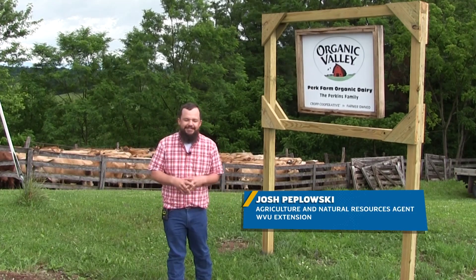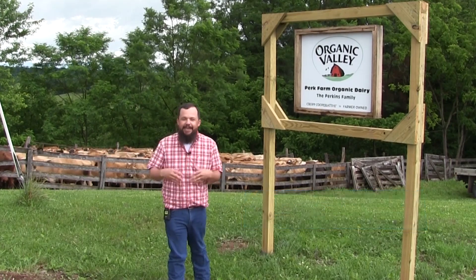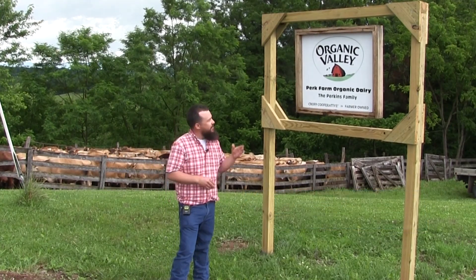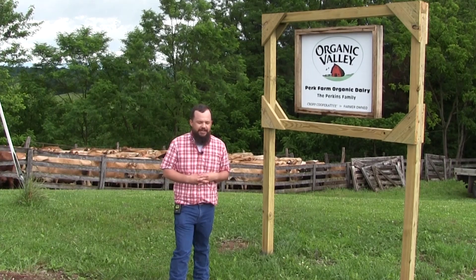Hi folks, I'm Josh Papaloski, WVU Extension Agent for Greenbrier County. And that's where we are here today, on the farm — in particular, Perk Farm Organic Dairy here in Frankfort, West Virginia.